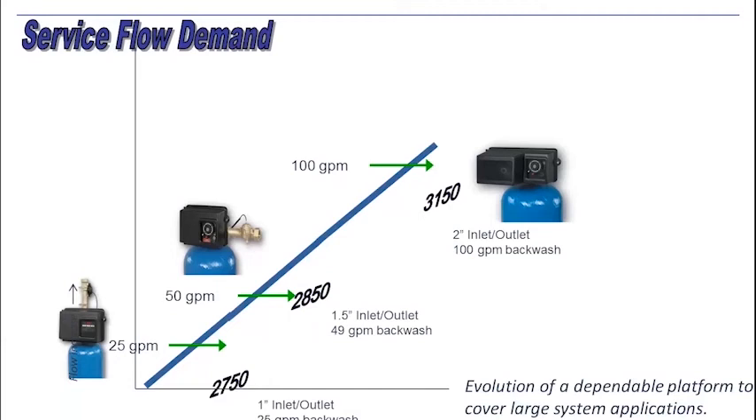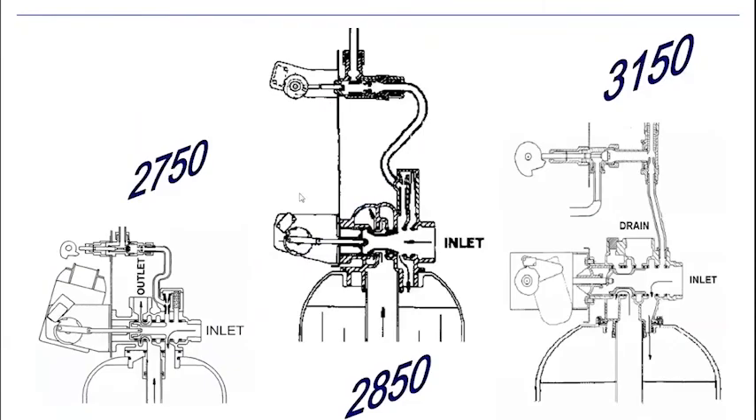These are designed for single applications, like a single filter or a single softener, or a single filter before a single softener. And they are single piston valves, which means they have one piston that diverts the flow to the different cycles within each valve.